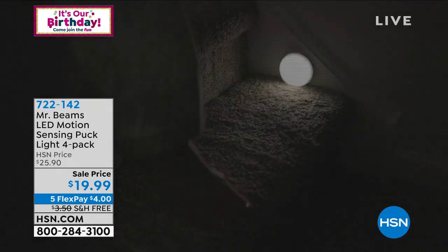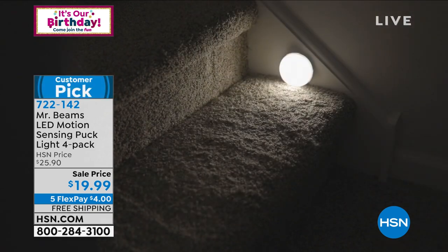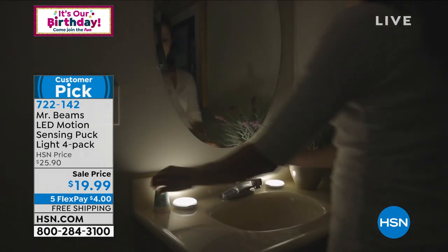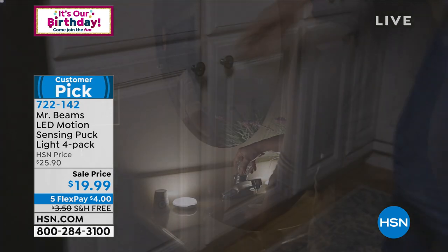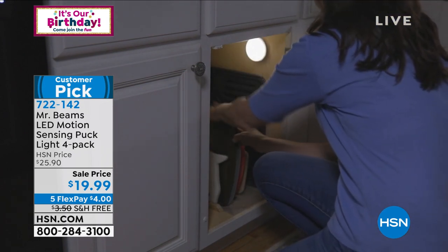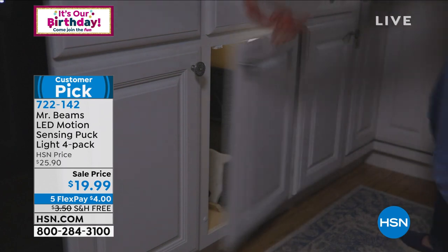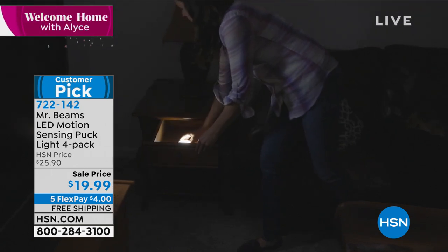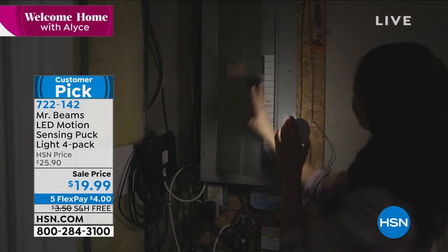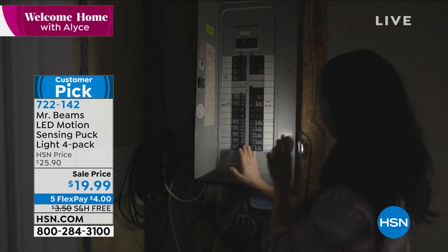They have come up with ways to develop lights that are so small and yet so powerful. These are motion-sensing, so you put these on the stairs, in the bathroom, by the back door — anywhere you want — and whenever you need light, you will have nice bright light. It can even light up an area up to 10 square feet. We're going to give you four of these for $19.99, with five flex payments and free shipping and handling.